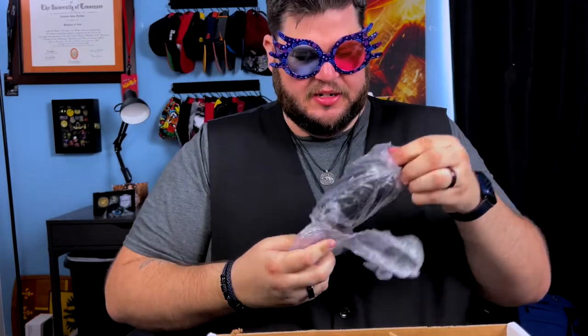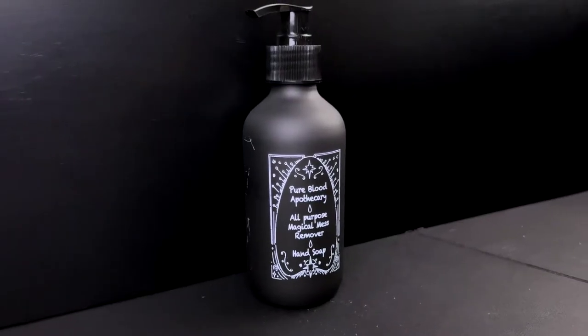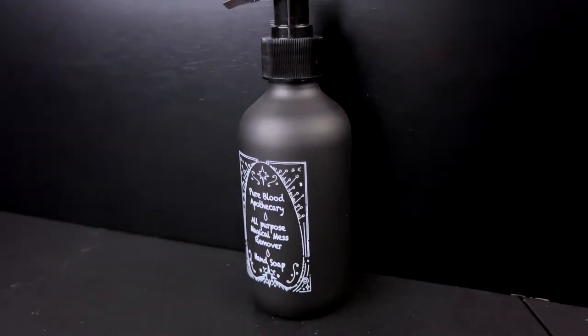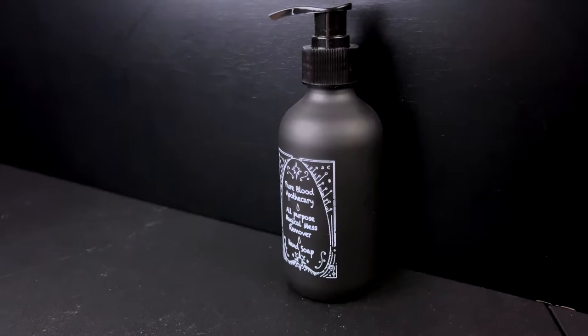Really like Christmas in here. I'm going to guess this is a soap dispenser since it came with a handle. This is nice — it looks like an apothecary bottle, and it even says on it 'Pure Blood Apothecary.' That's a little scary, but okay. It's an all-purpose magical mess remover hand soap — obviously that's really what it is for humans.